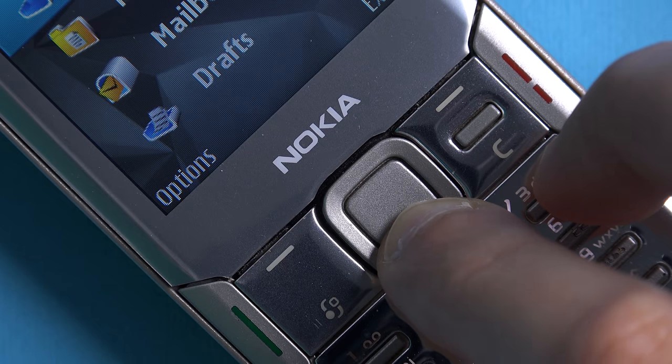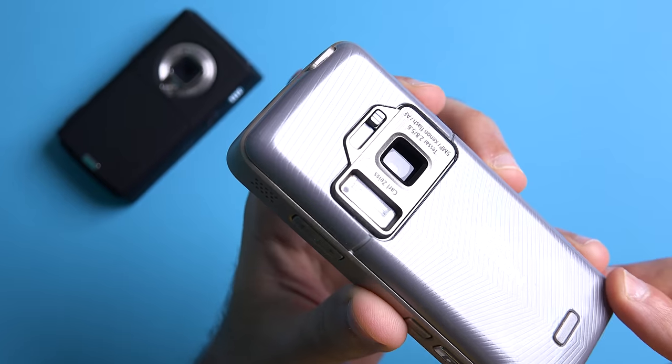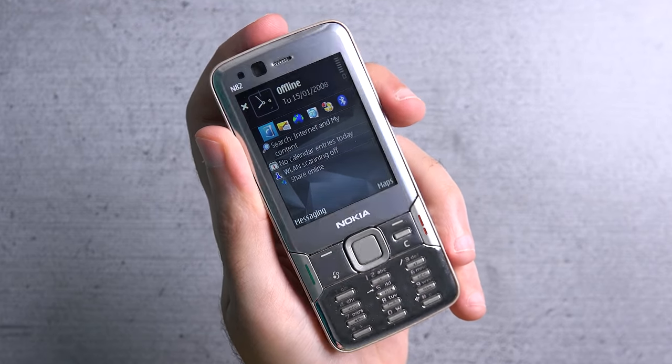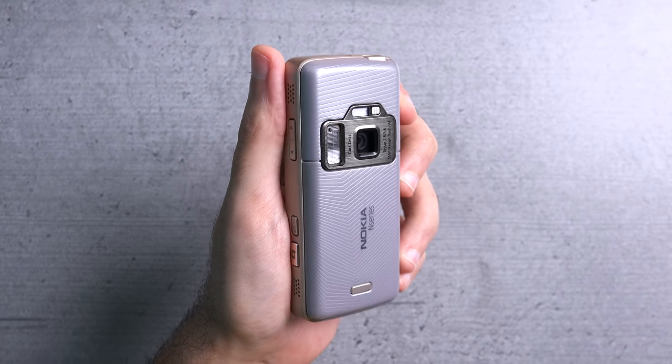An iconic N-Series Nokia device. Please don't forget to give this video a thumbs up and subscribe to the channel if you're enjoying my content. That's it for me and I shall see you in the next one.